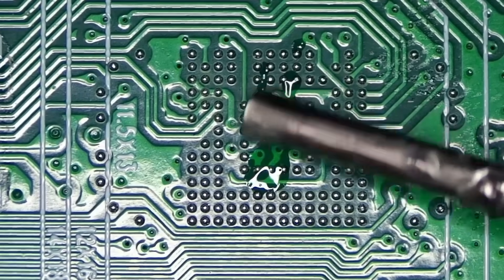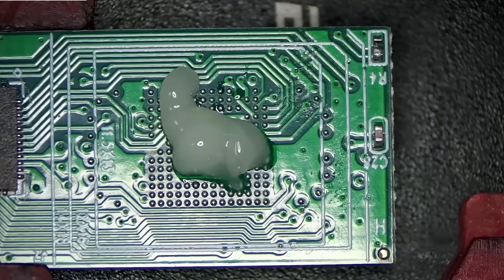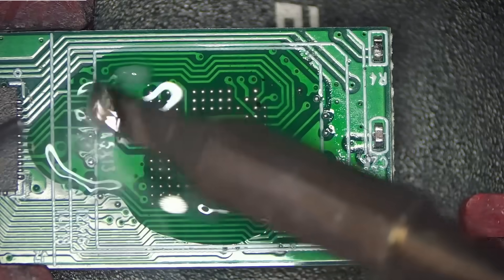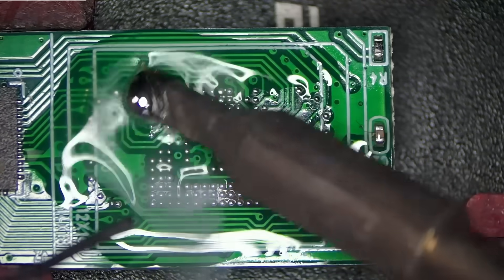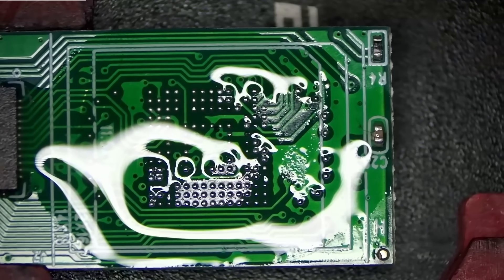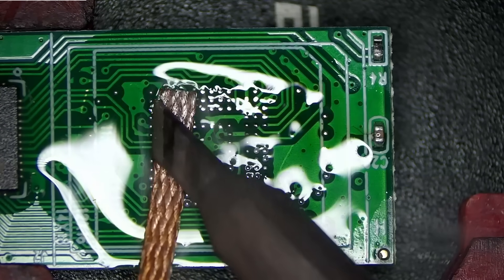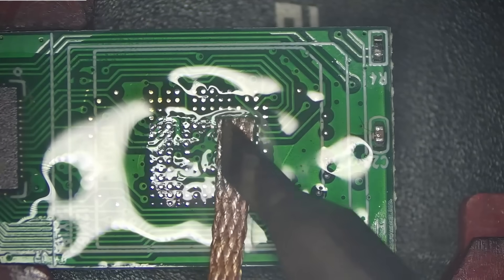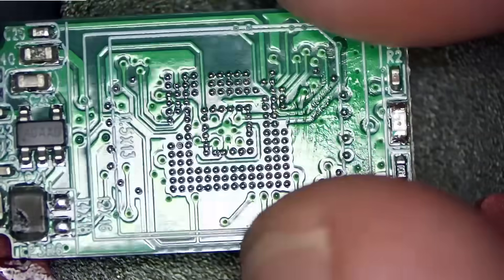First we want to prepare the pads to be soldered to, since we're going to reball the chips themselves. Apply the flux, get the soldering iron cranked up, and add some leaded solder to the mix to bring the melting temperature down on these pads because of the pre-balled solder. Now we're going to bring in the solder wick — it's made of flux and copper, and solder loves copper so it attracts to the wick. Clean it up with some alcohol on a paper towel. Let's flip the board over and do the same thing. Our dev board is prepped and ready for our chips.